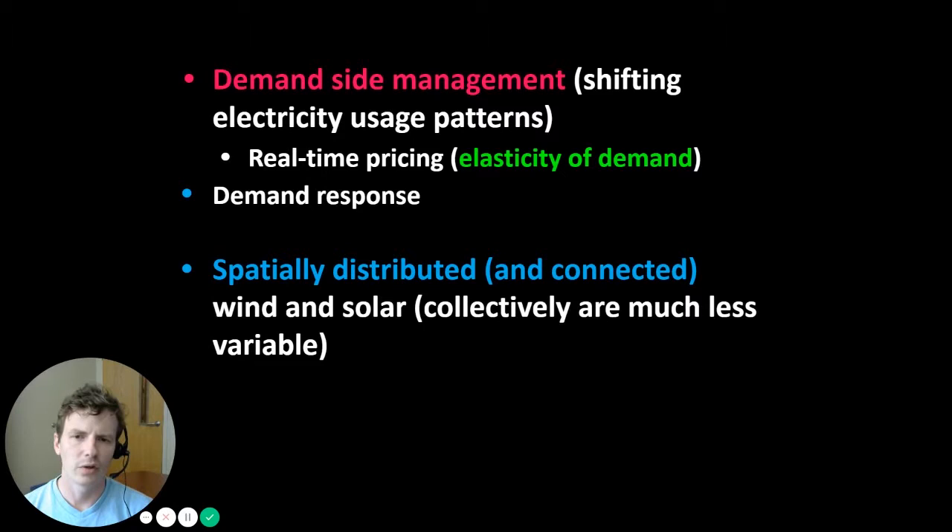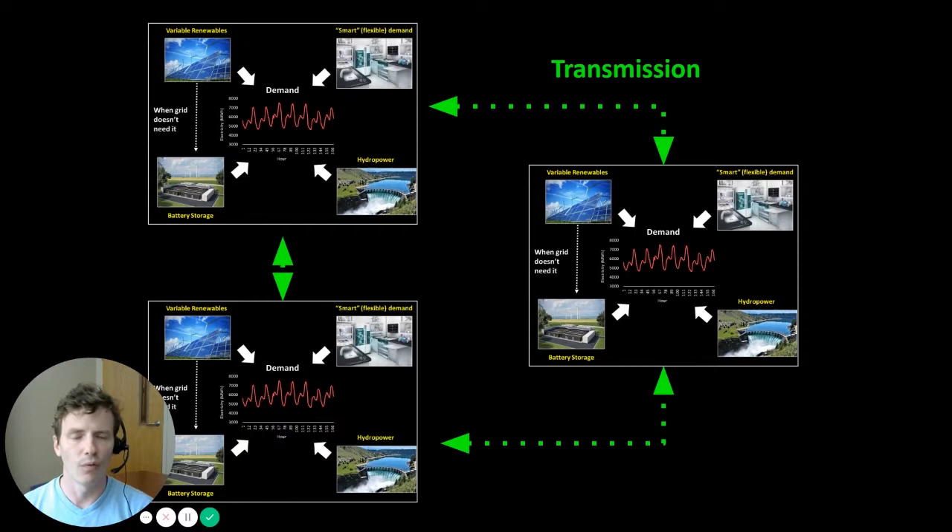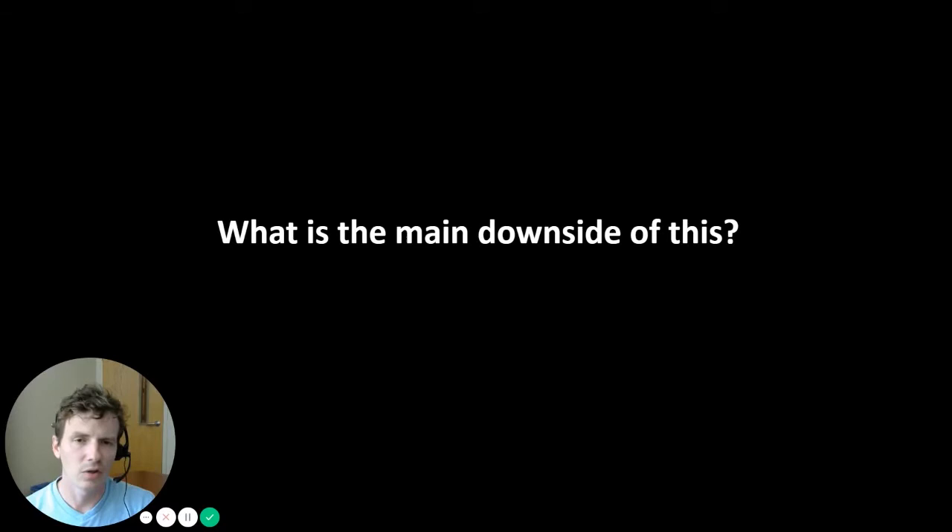We could use smart or flexible demand in coordination with battery storage or other flexible renewables like hydropower to balance supply and demand in grids relying more on variable wind and solar. Another option discussed previously is making sure wind and solar capacity is spatially distributed and connected via transmission. This would allow smoothing out variability — if one part of the grid has an overabundance of wind and solar while another doesn't, electricity can be sent from the surplus area to the deficit area. However, increased reliance on transmission is extremely expensive, difficult to fund, and has environmental and property rights downsides.